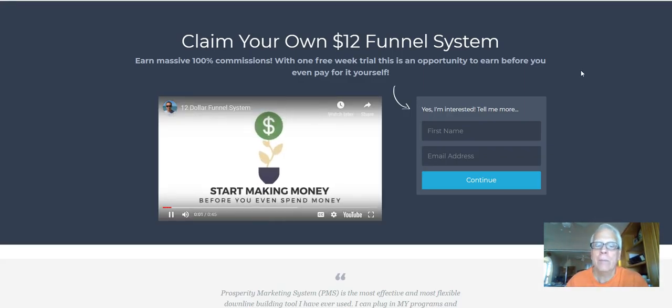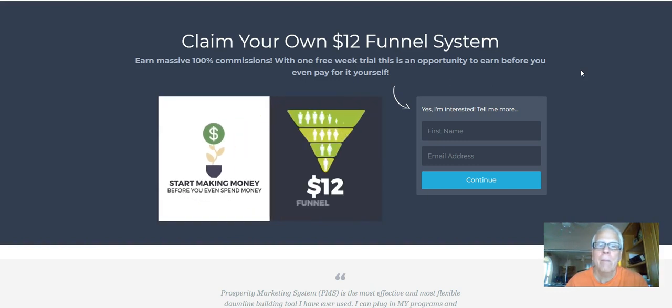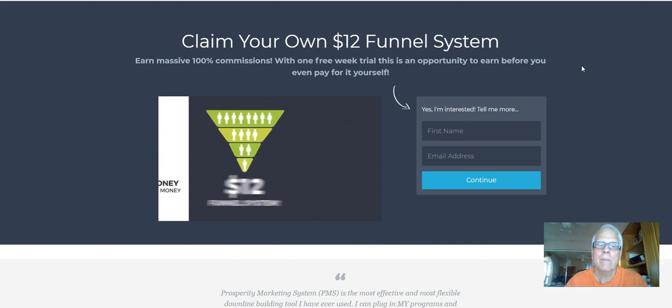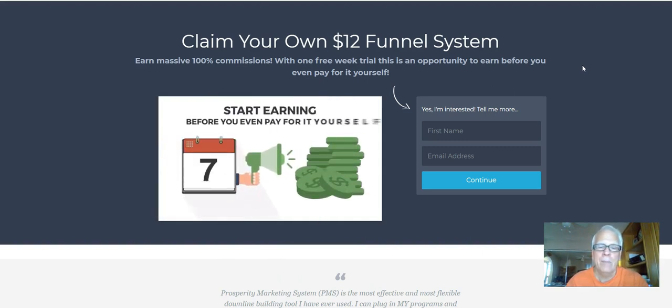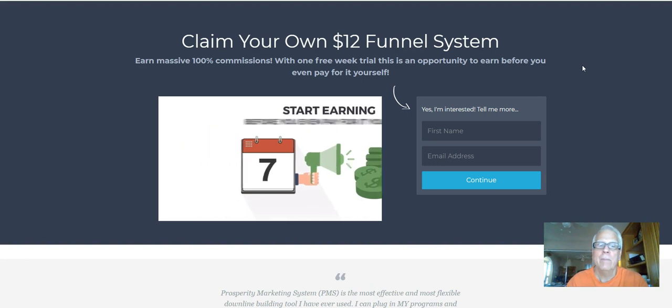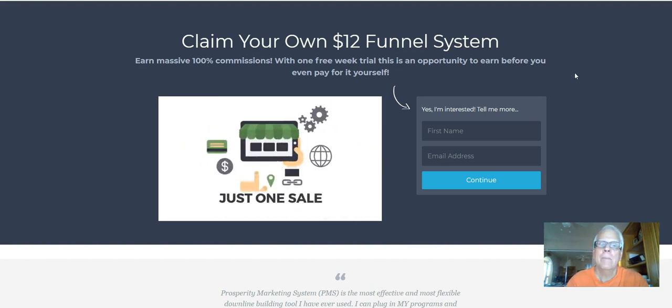Start making money before you even spend money with your very own done-for-you and ready-to-go $12 funnel system. You get a full week to promote the system and start earning before you even pay for it yourself. Since you will earn a massive 100% commissions, just one sale will cover your own cost of the system.